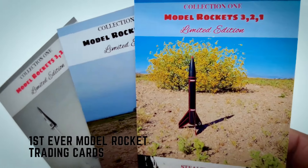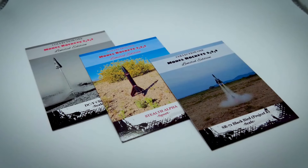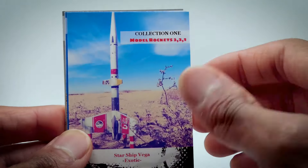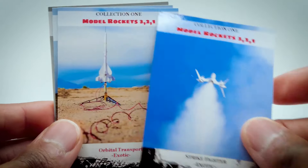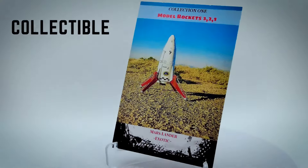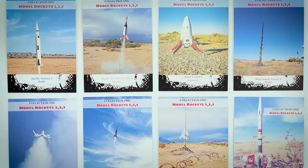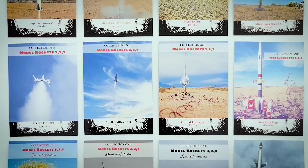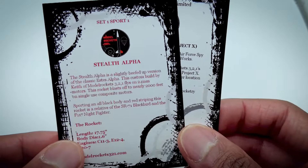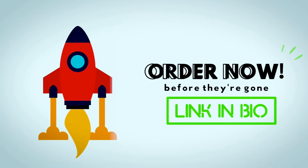Attention rocketeers — for the very first time, you can get your hands on an exclusive set of Model Rocket Trading Cards by Model Rockets 321. These cards have been carefully created and represent a groundbreaking first in the world of rocketry with their glossy UV-coated finish. These collectibles are a must-have for anyone passionate about space and rocketry. This 12-card set includes detailed descriptions on the back of each card, plus three limited edition cards that will be vaulted after this release. Don't miss out — secure your set right now by clicking the link in the bio.